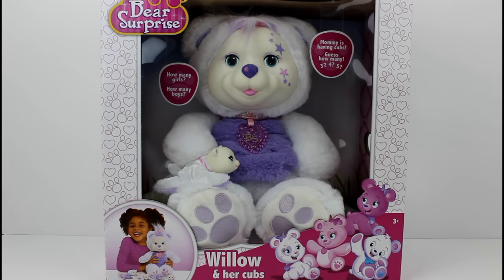Hey guys, I am here with the last bear surprise we have to open. This is Willow and her cubs and she is so cute, she is so pretty, she is purple and white and adorable. It says mommy is having cubs, guess how many — three, four, five — how many girls and how many boys.